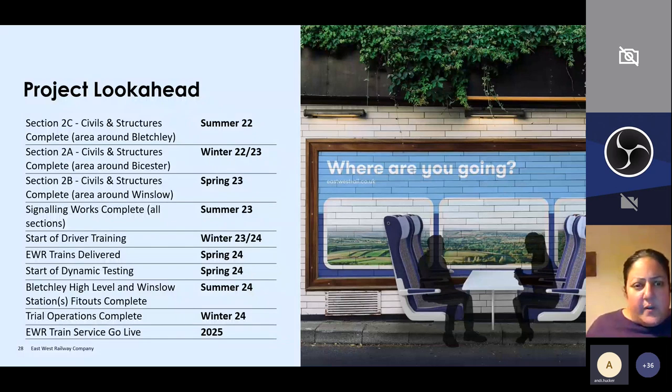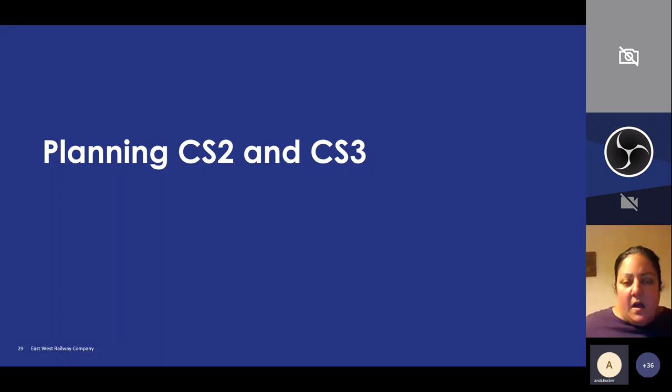This is a quick overview of the programme for CS1. We're looking at a provisional date of 2025 for CS1 services to run between Oxford and Bletchley, Milton Keynes. We do have a programme for the overarching route, but I can't say too much about that. I also just wanted to mention CS2 and CS3 — the next couple of connection stages.